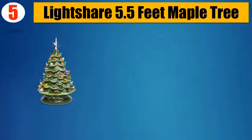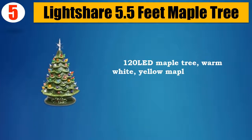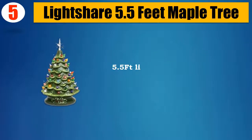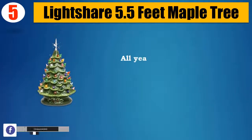Number 5: Lightshear 5.5ft Maple Tree. 120 LED Maple Tree, Warm White, Yellow Maple Leaf, Brown Colour Trunk. Patent Pending 5.5ft Lighted Tree. Plug-In, uses adapter, UL-Listed, All-Year-Round Decor.